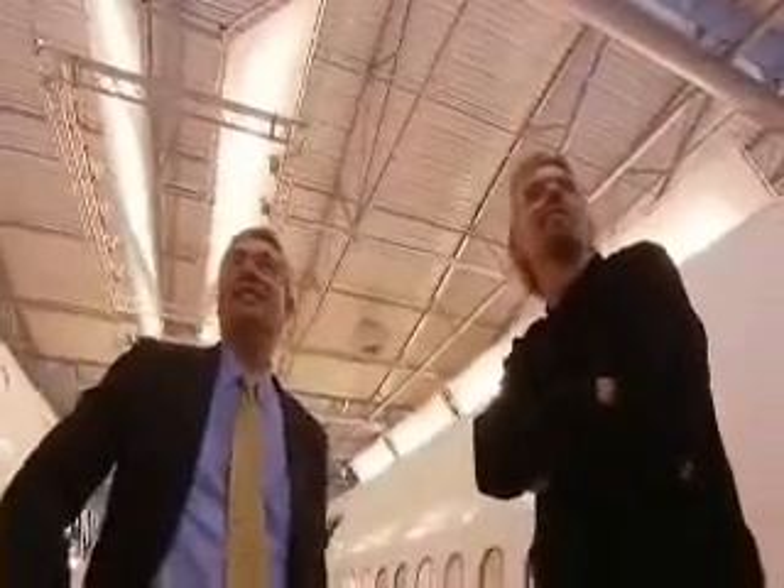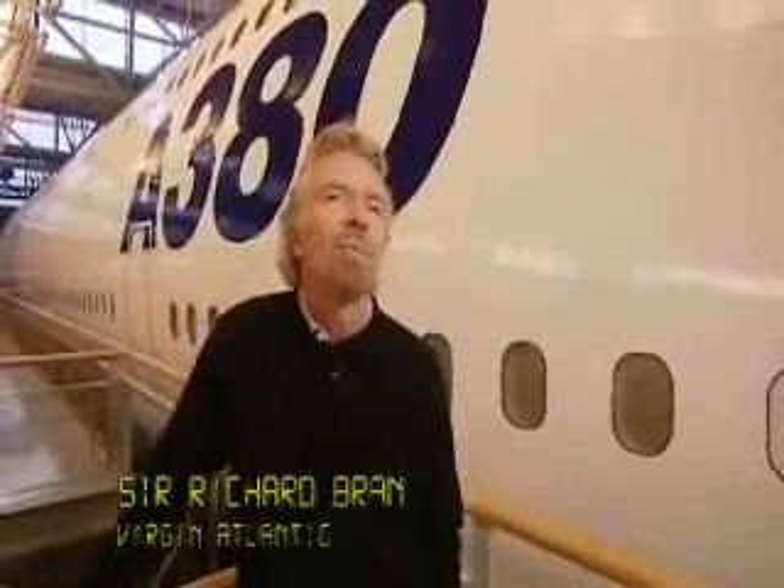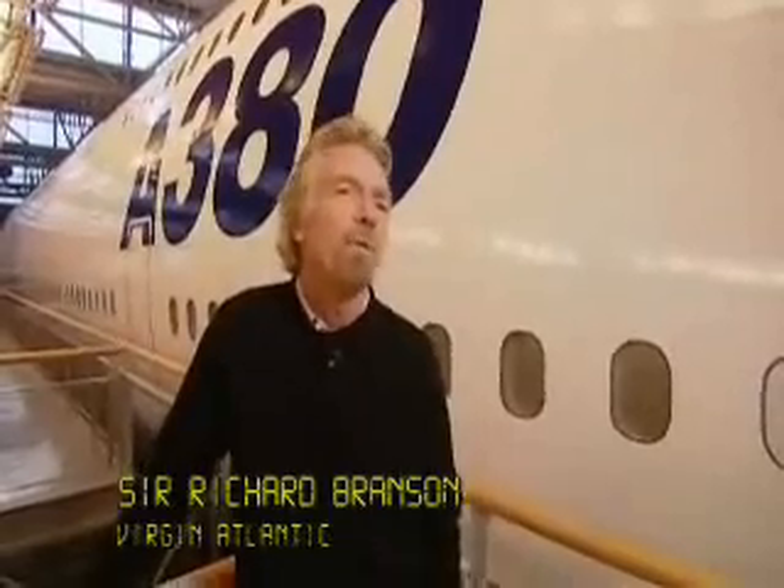There are a lot of challenges when you're building a brand new airplane. But Airbus are a very, very professional company. We would not be buying planes from Airbus if we didn't feel that we could trust them to deliver.